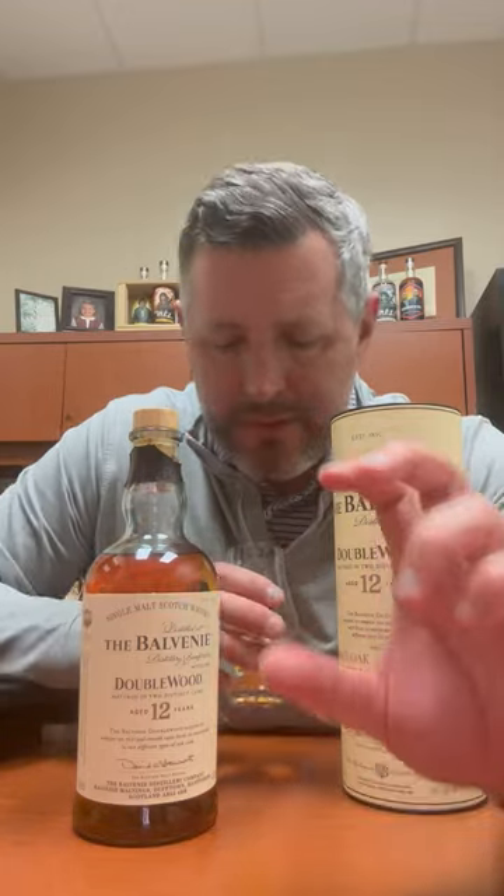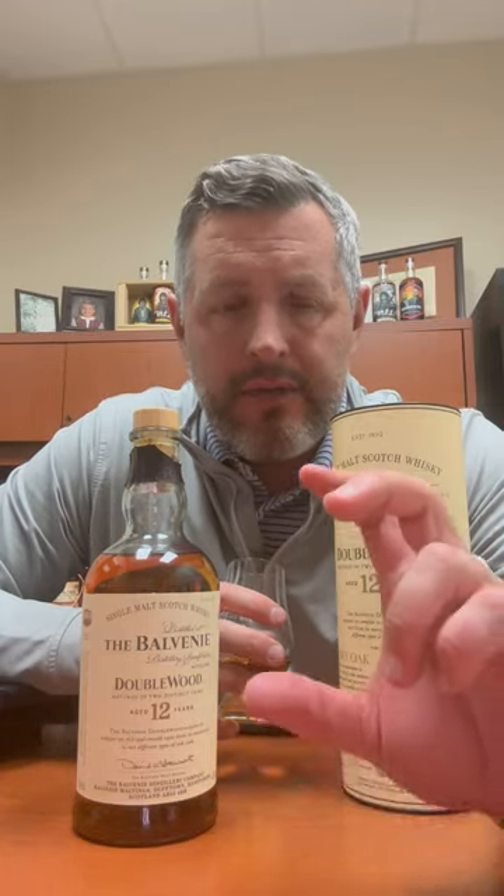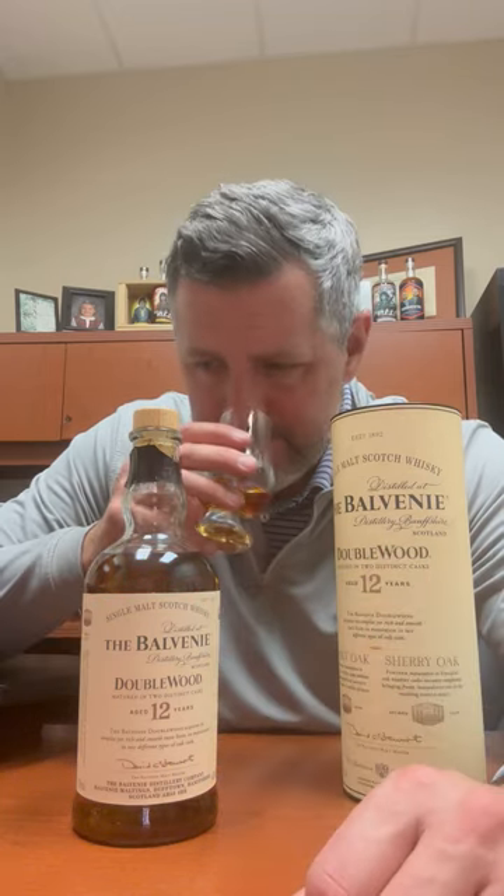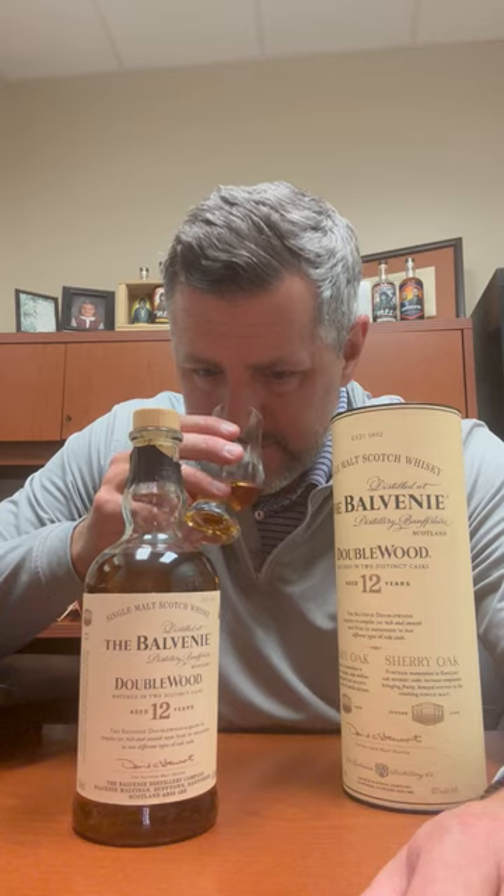But what you really get is just a perfectly solid malt — that pure armchair leather on the nose, a little bit of that dark fruit that you start to pick up from the sherry. I get honey.